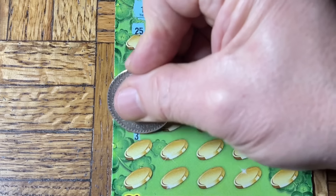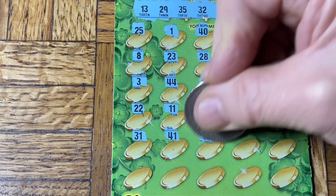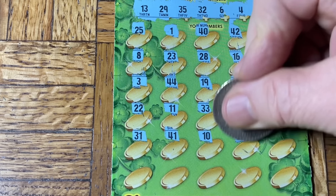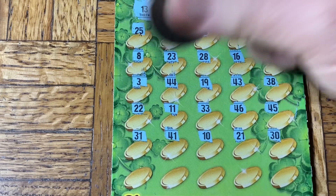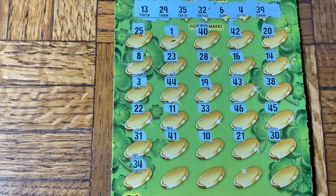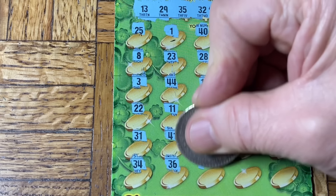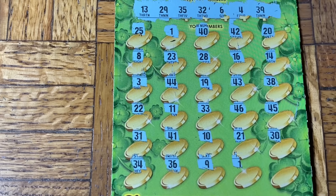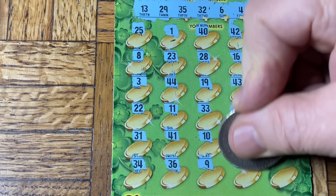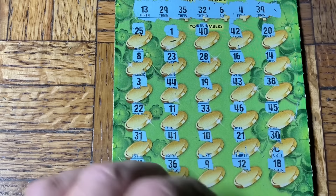45 — running out of chances. 31, 41, 10, 21, 30 — come on, you can do it — 34, uh oh. 36, 9 — has to be 13. Wow — nothing. There you go, folks.